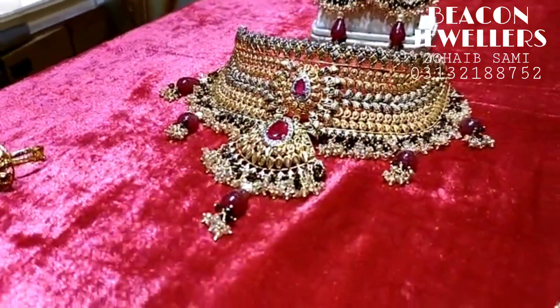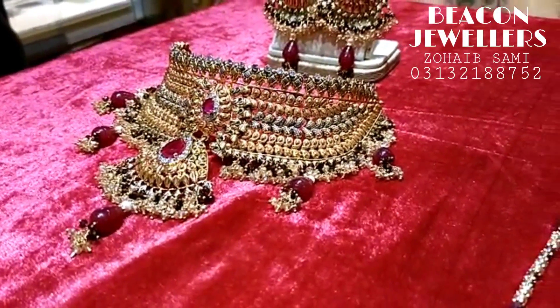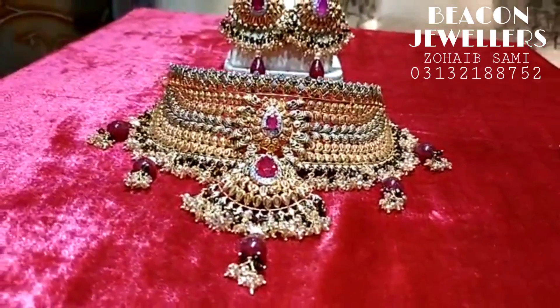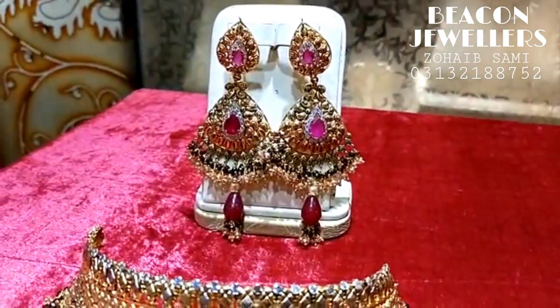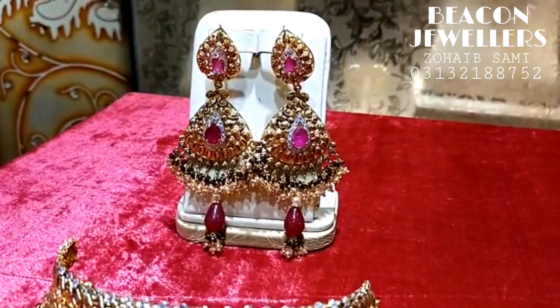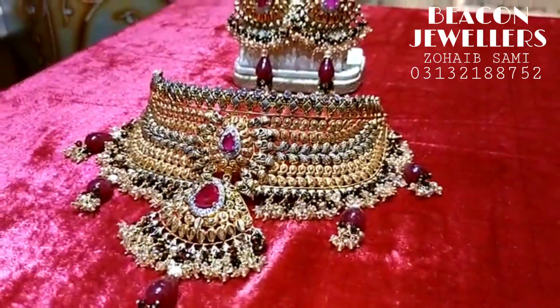This one is made of silver. Look at this — Nergis Ji's order. We can WhatsApp for the order record. You can see the finishing. Full handmade work.